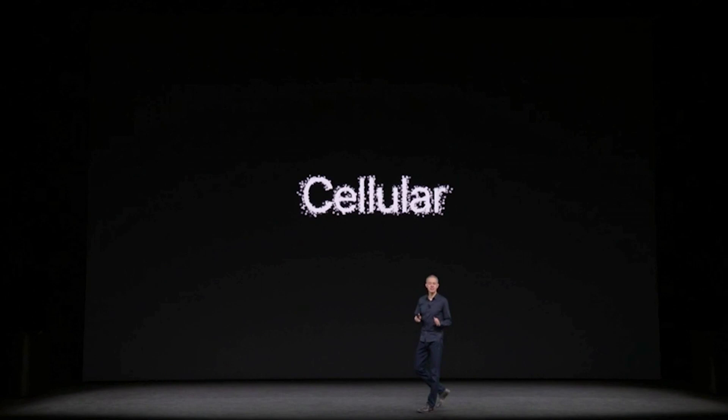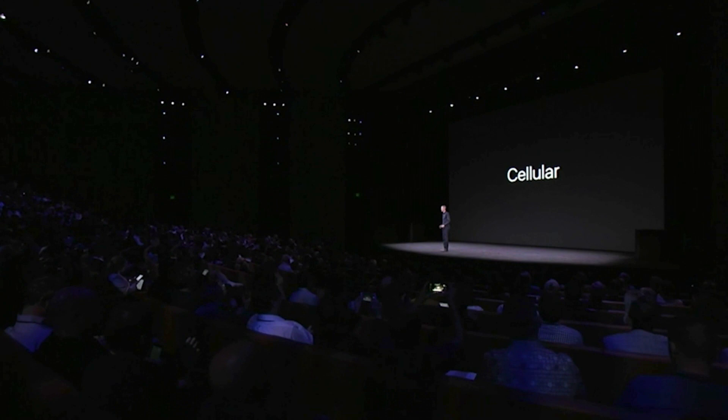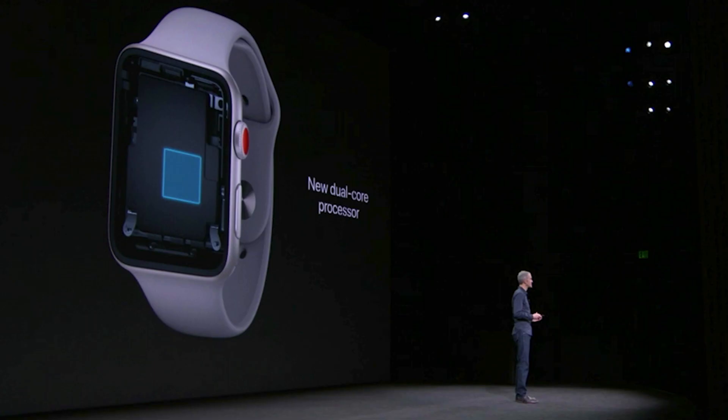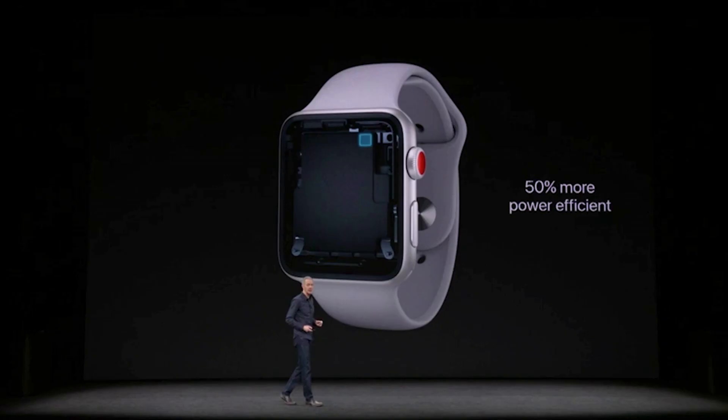Also coming this month is Apple Watch Series 3, and it has cellular built in. It now comes with LTE connectivity so you can field phone calls, access maps, talk to Siri, and stream music to your wrist — all without a phone. Inside is a new dual-core processor delivering up to 70% more performance, and it's really fast. A built-in altimeter now lets you track elevation change on runs and hikes.